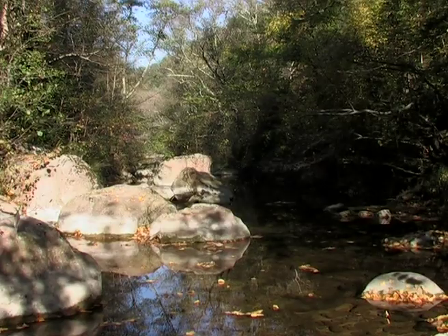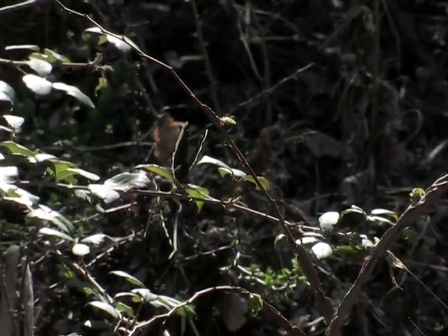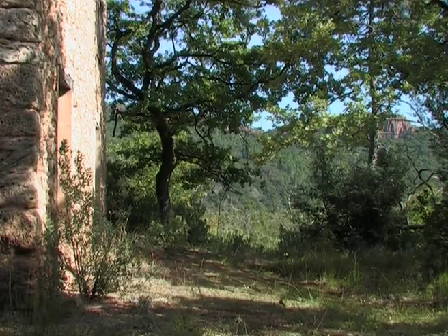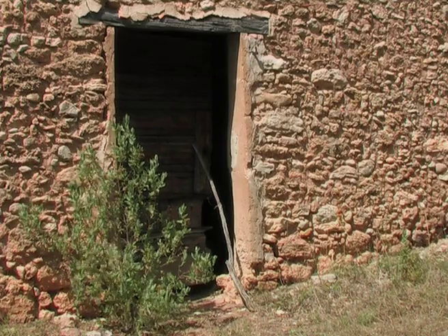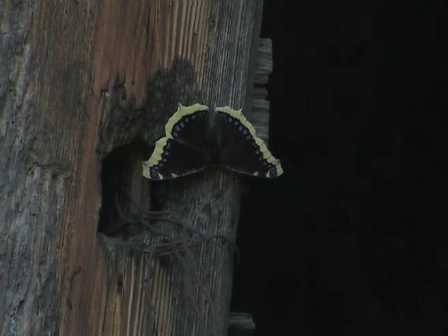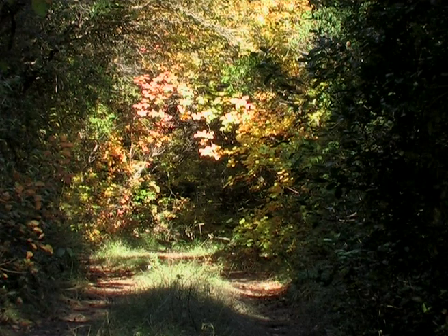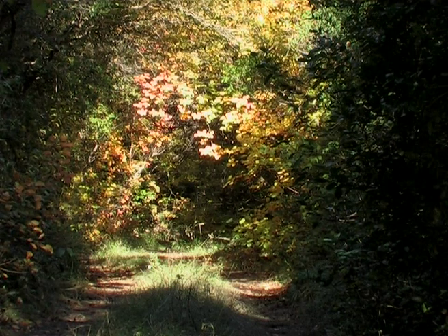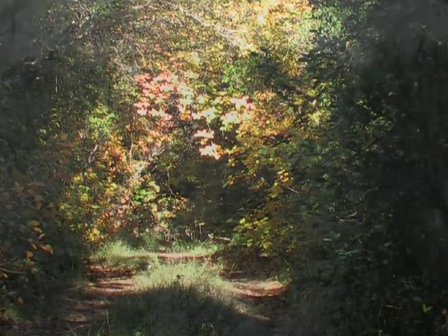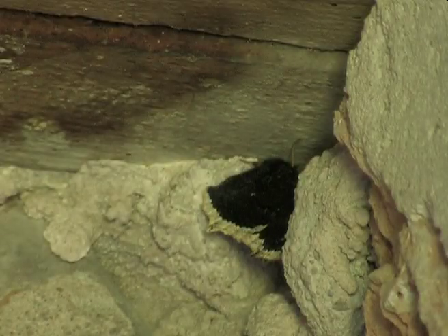At the start of autumn, several individuals come out of hiding, then leave in search of somewhere to hibernate, like here in this old derelict shed. Nymphalis antiopa is also known as the Camberwell Beauty — here caught deep in hibernation.